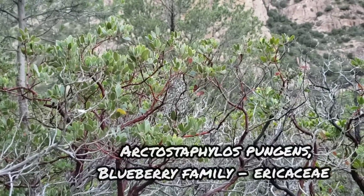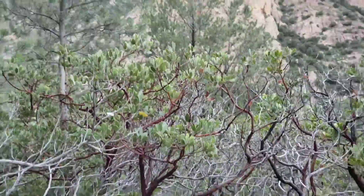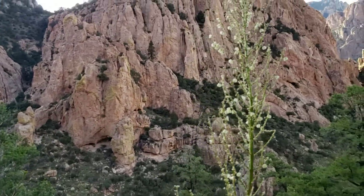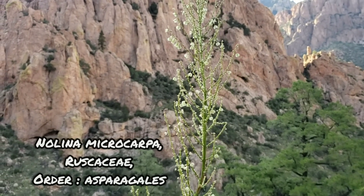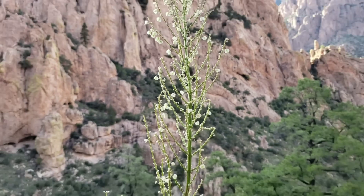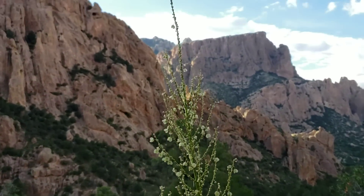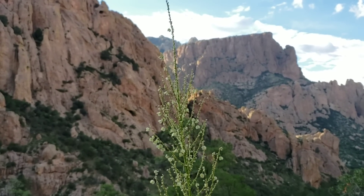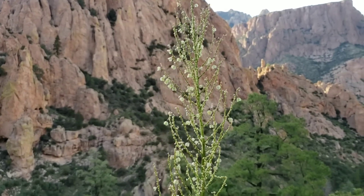And there you go — there's Arctostaphylos pungens, same family as the madrone, Ericaceae. This one's pretty widespread, goes down into Mexico, it's in California, it's all over the place — second most widespread after Arctostaphylos uva-ursi. And then another example of why you shouldn't use common names: this is a species of Nolina in the family Ruscaceae, and the common name for this is beargrass — which refers to three or four completely unrelated plants. You're confusing yourself if you use common names. Latin's a dead language, you can pronounce it however you want — Nolina, it doesn't matter.